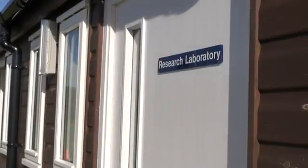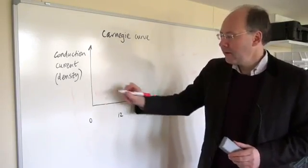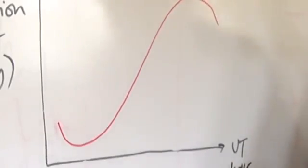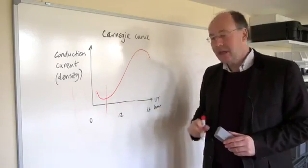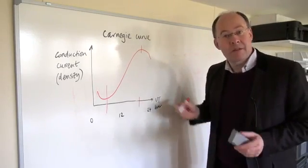From measurements made in the 1920s on a sailing ship called the Carnegie, it was found that this current varied over the day like this. No matter where you were on the planet, there was a minimum at about 3 o'clock in the morning UT and a maximum at about 19 hours UT.